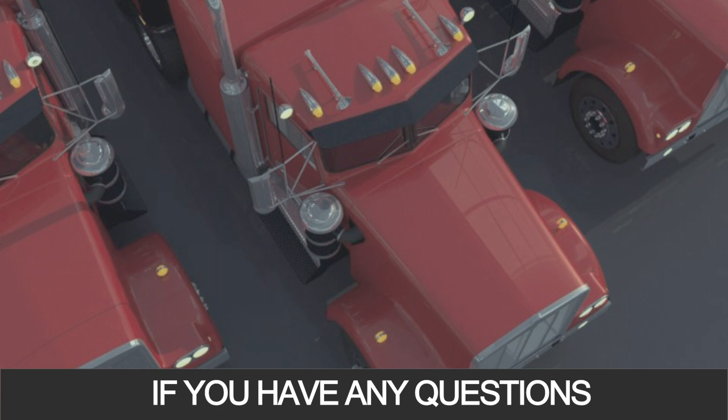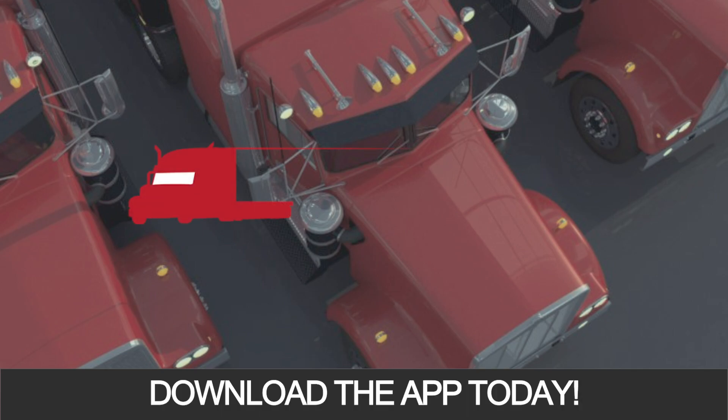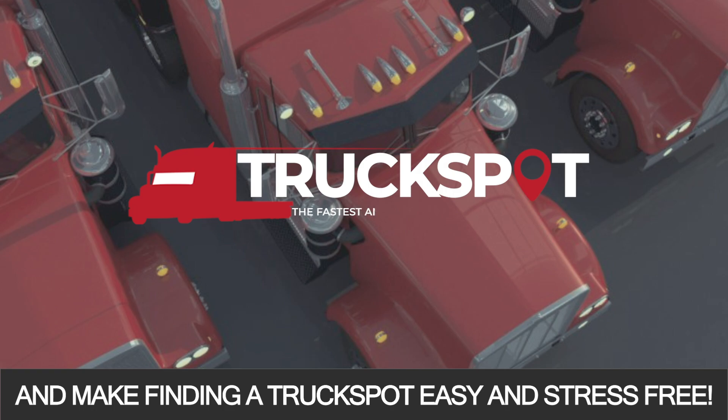If you have any questions, don't hesitate to email us at info@truckspotapp.com. Download the app today and make finding a truck spot easy and stress-free.